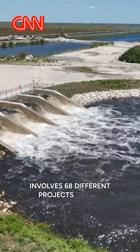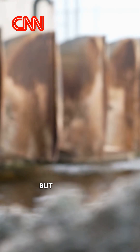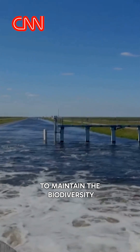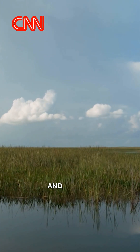The Comprehensive Everglades Restoration Plan involves 68 different projects across South Florida. It's a very complex project, but the benefits are worth it because we need enough fresh water coming south to maintain the biodiversity and the other functions that the Everglades provide us. It protects us from hurricanes and storms,